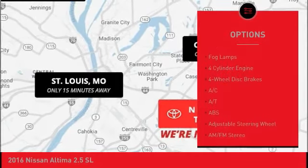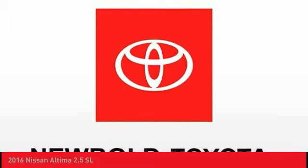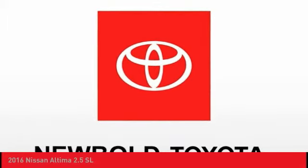Stability control, daytime running lights, remote engine start, engine immobilizer, fog lamps. If you like it online, you'll love it in your driveway. Take it for a spin today.